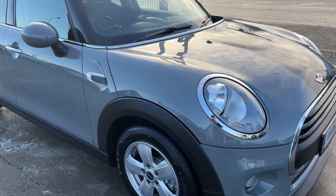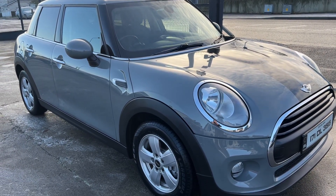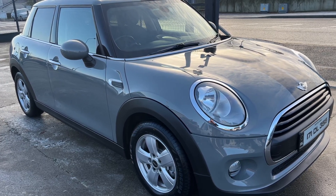If you'd like to inquire about this car, please give myself a ring — Darren — on 074-9131005. Thank you.